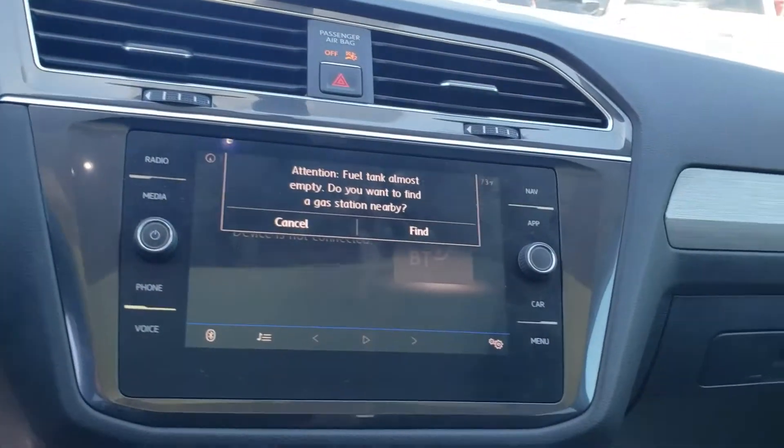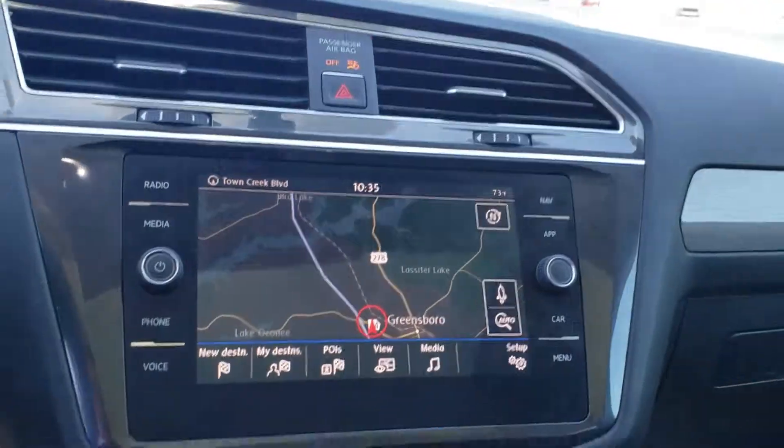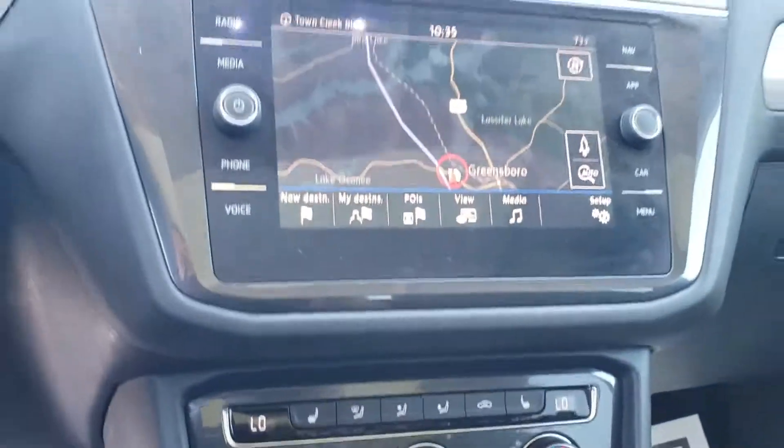It went 10,000 miles. Does have the navigation and the heated seats as well. Really nice choice. Give me a call at 706-453-2500.